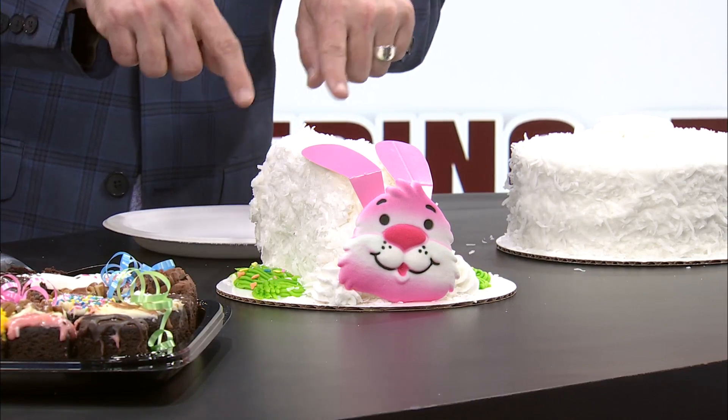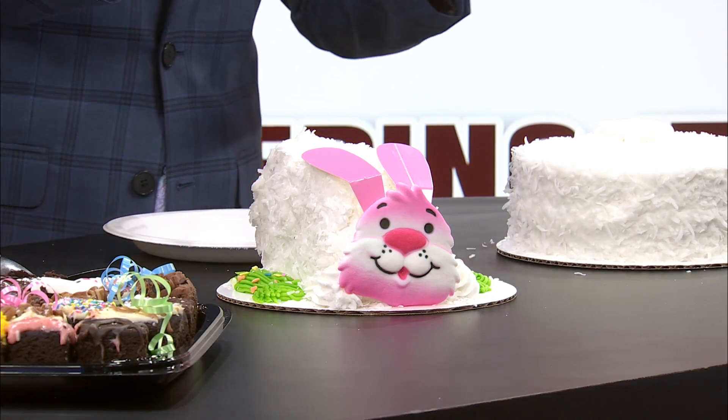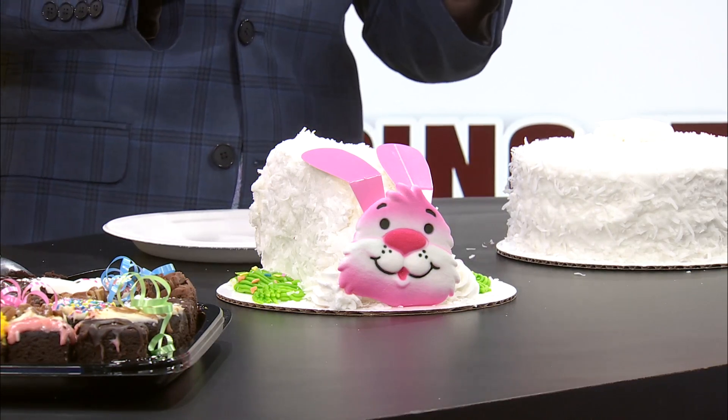This bunny is called the Velveteen Rabbit cake because it's red velvet in the middle. That sounds delicious! And the little bunny has little ears right here — he's so cute. He's got a little tail of icing. The kids will go crazy Sunday if they had a little bunny cake.